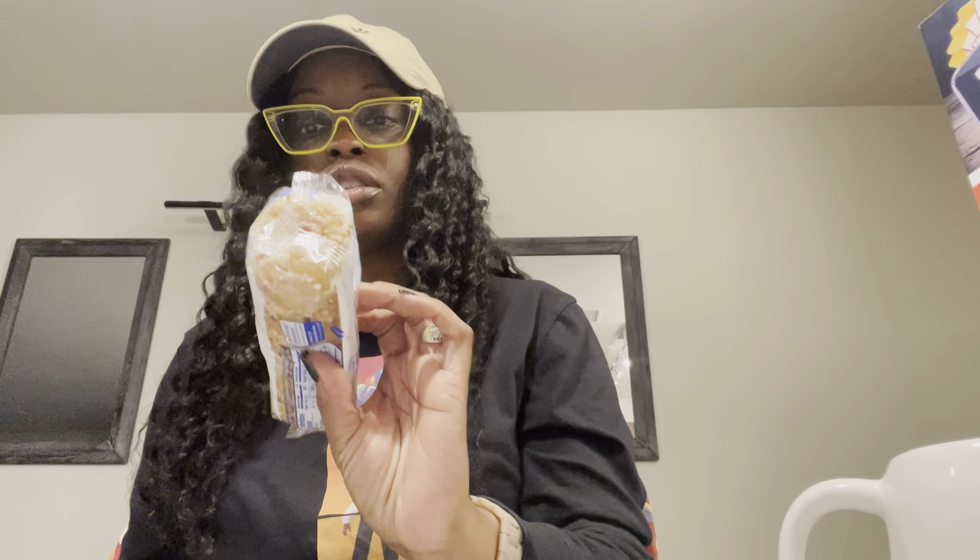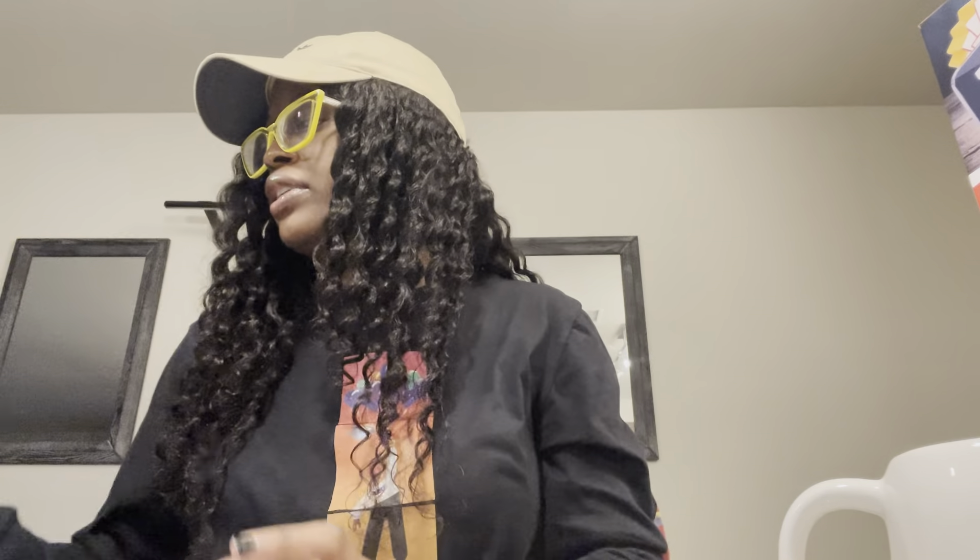Grabbed some Crunch Donuts. I like these things every now and again — they're pretty good, would be a good breakfast snack. And then my hubby picked up some fudge-covered graham cookies — the Girl Scout dupes. And that's all for the Dollar Tree Haul.